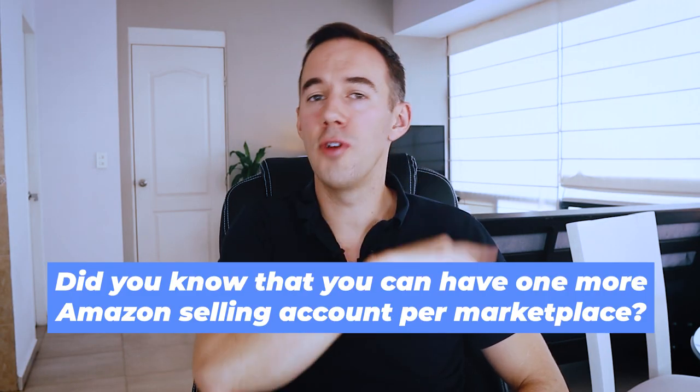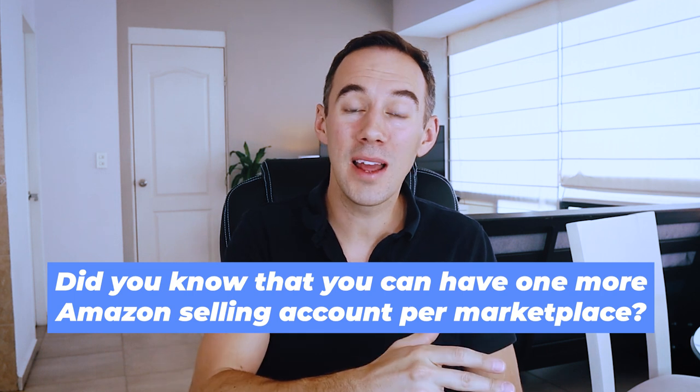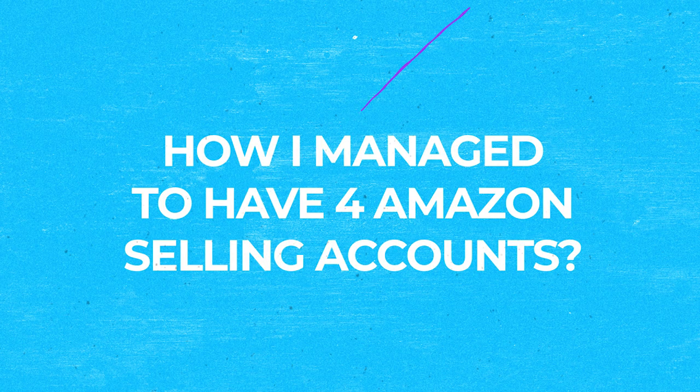What's up Amazon sellers? Did you know you can have more than one Amazon selling account per marketplace? Well the answer is yes, but you need to be very careful about how you do it. Get it right and you'll have no problems. Get it wrong and you could lose everything. I'm going to talk about how I operate them within my businesses now that I've got four of them, and some other little ways how Amazon detects multiple accounts.